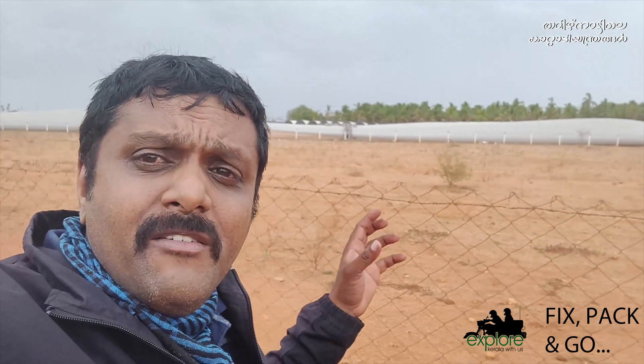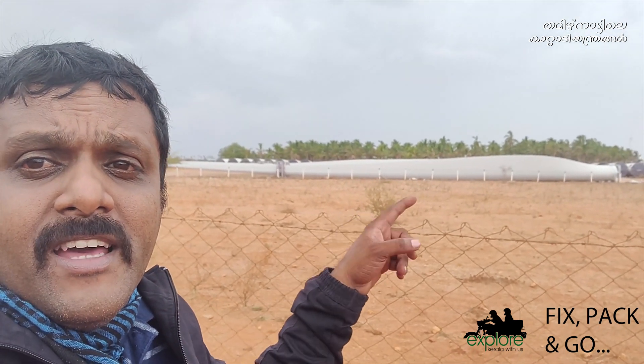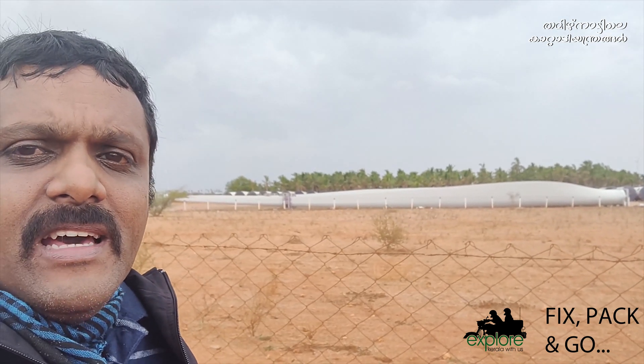This is the construction site of the windmill company. There is a trailer here used for transporting over a long distance.